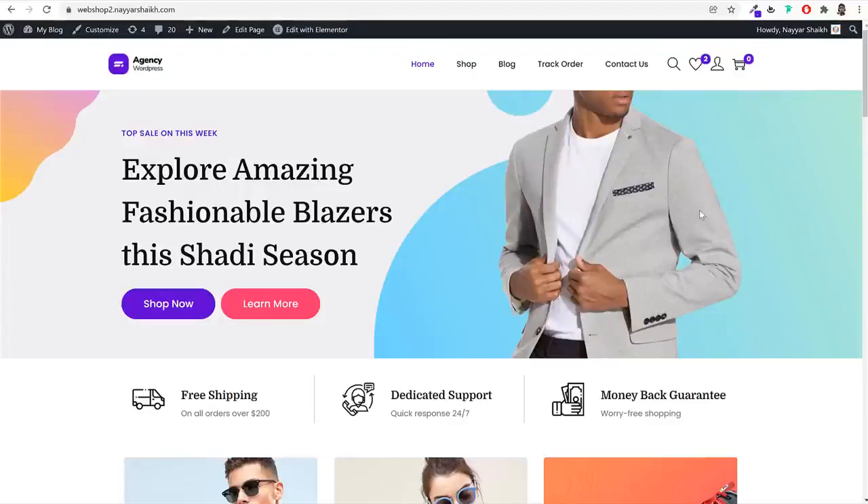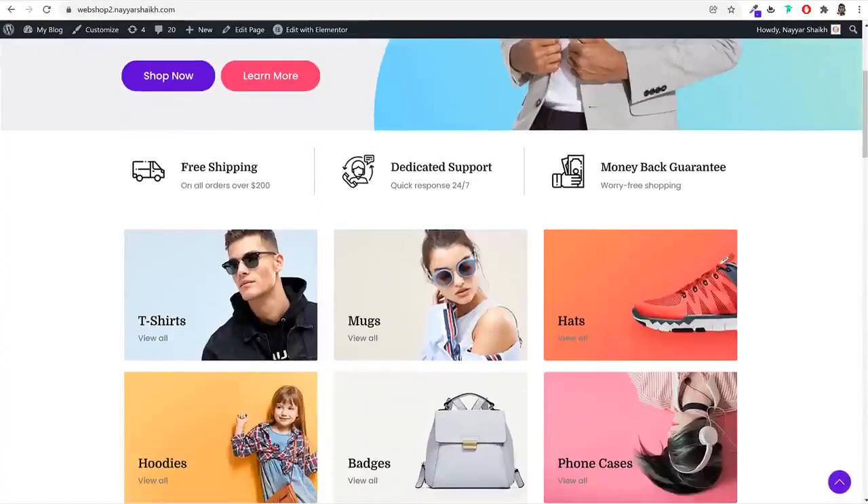You can redirect customers to different pages using the call-to-action buttons — for example, clicking 'Shop Now' can redirect them to the shop page. The next section lets you enter details with beautiful special icons — I'll show you how to get those icons for free. We have titles like 'Free Shipping on all orders over $200,' dedicated support, quick response, 24/7 money-back guarantee, and all these options.